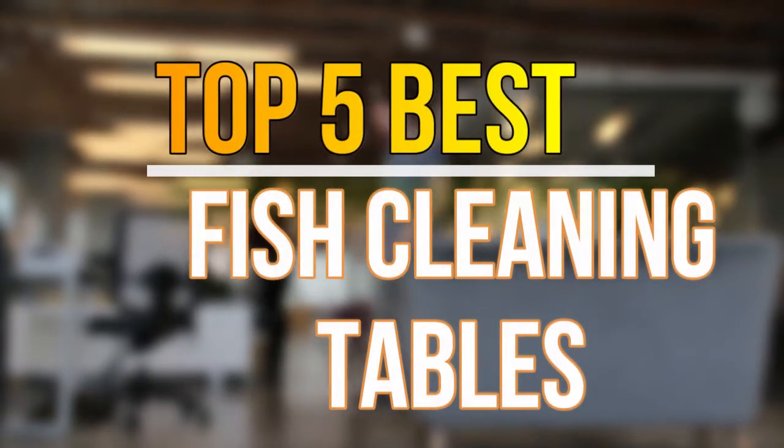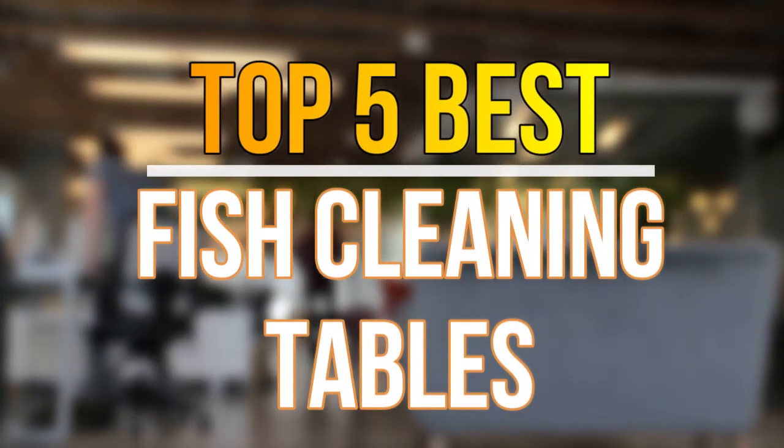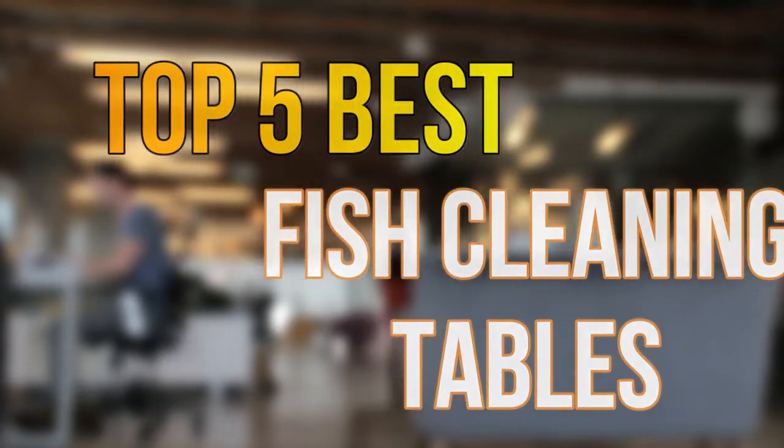Hello guys, today in this video we are going to help you find out the best fish cleaning tables on the market. Let's get started with the list.